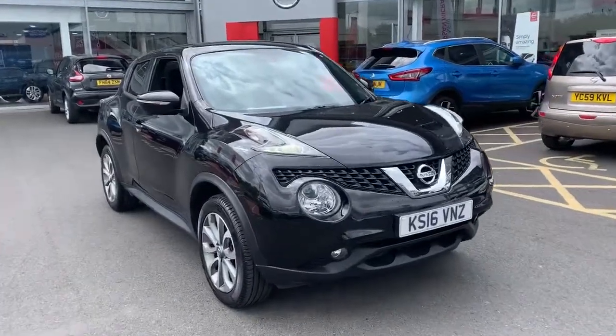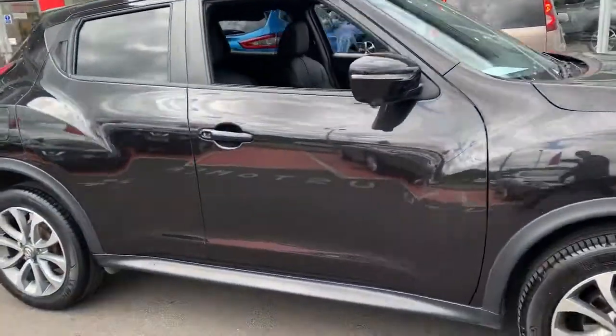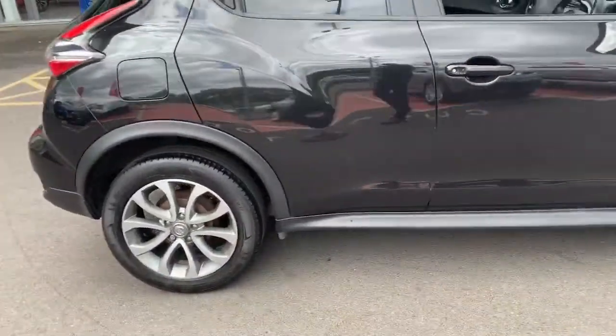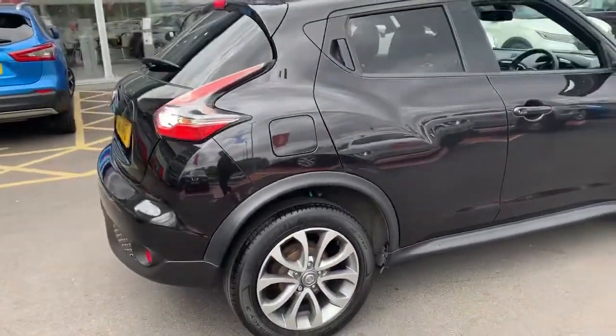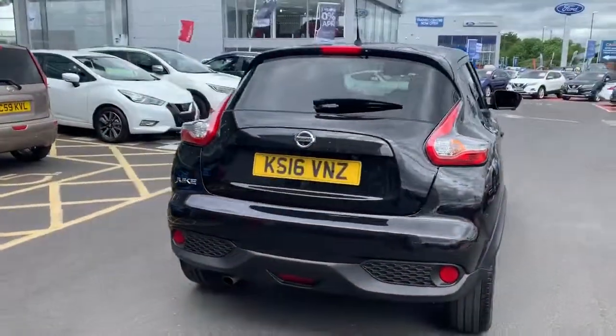Hello there, my name is Martin from Sandy Cliff Nissan Nottingham. Today I'll be walking you around a lovely Nissan Juke. It's in a popular colour, black, and it is a Tecna, which means it's the highest spec Nissan Juke in 2016.